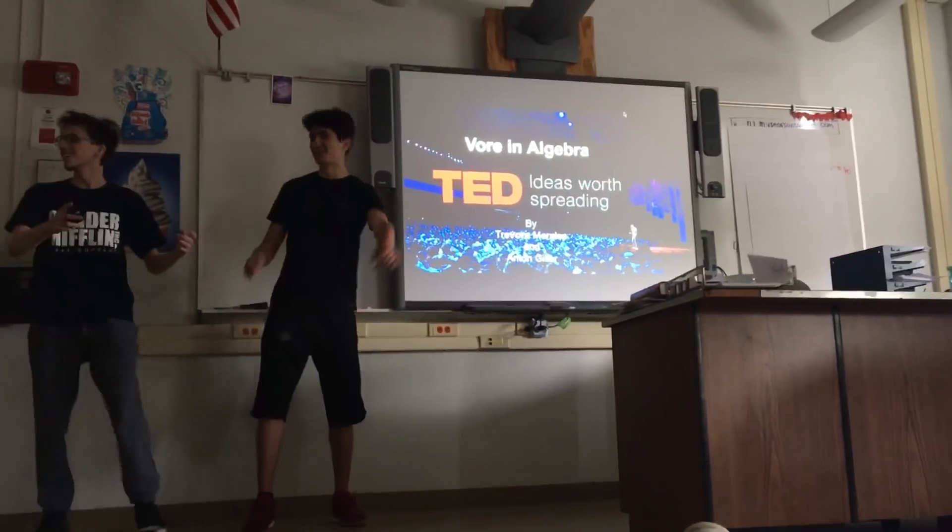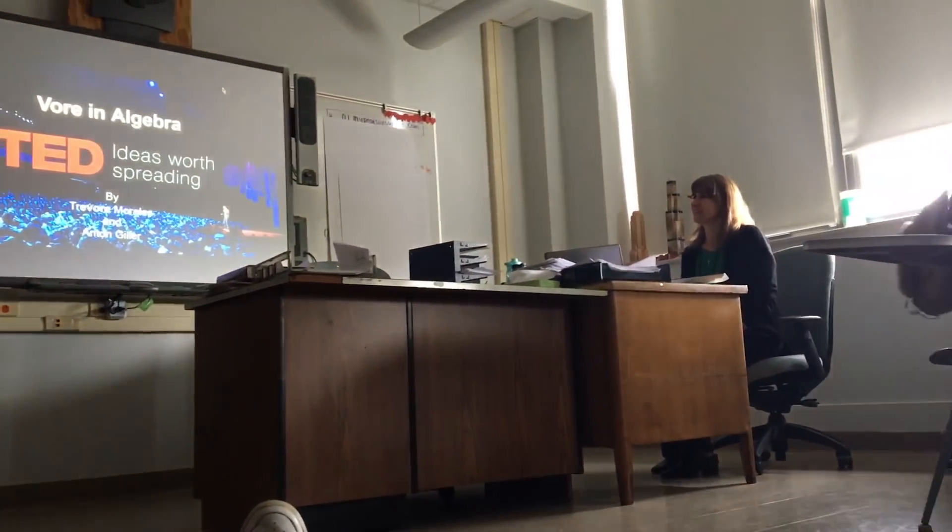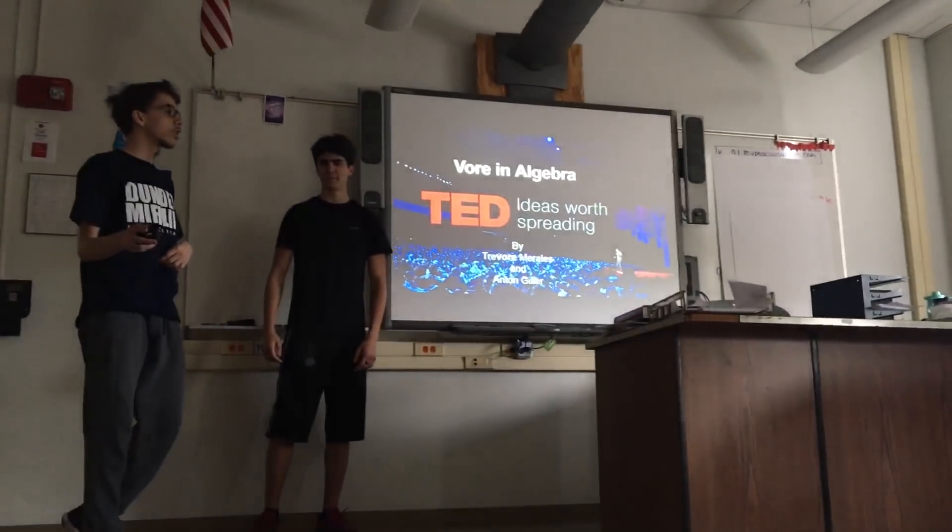Sit down! Jonathan, sit down! I'll take you away from here. There's math.